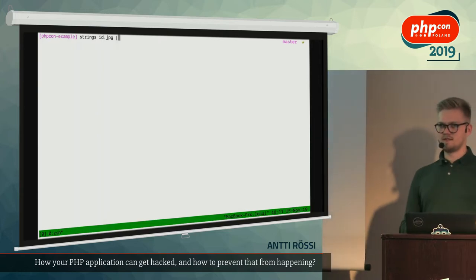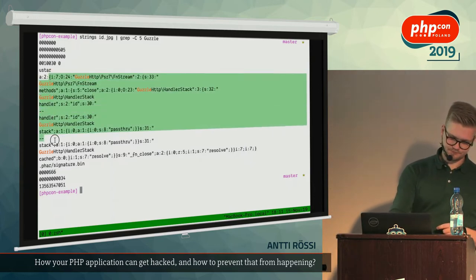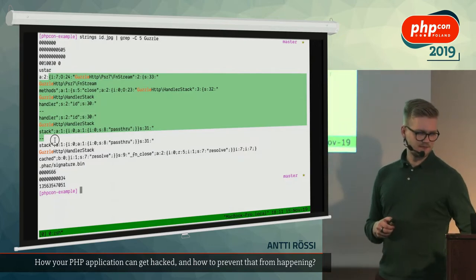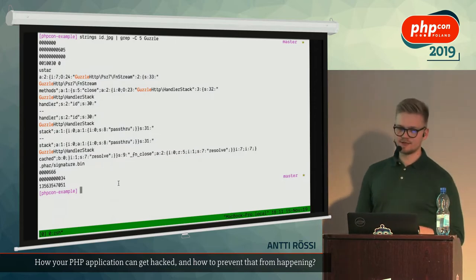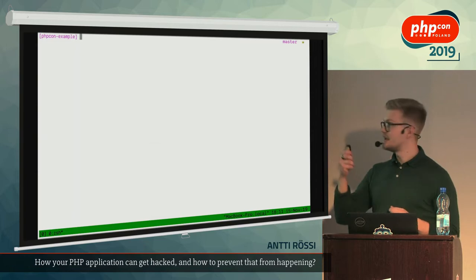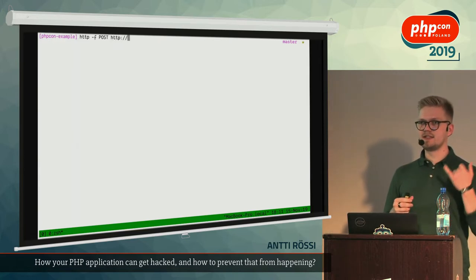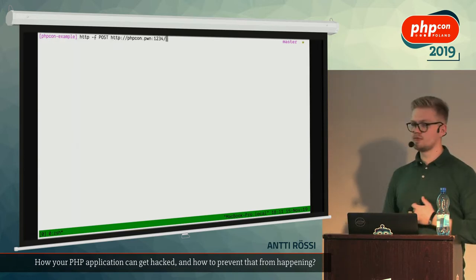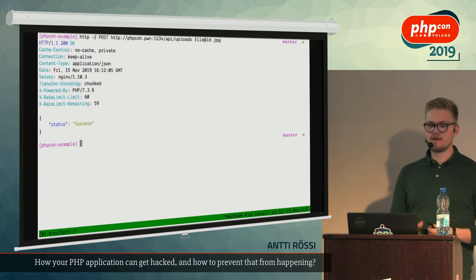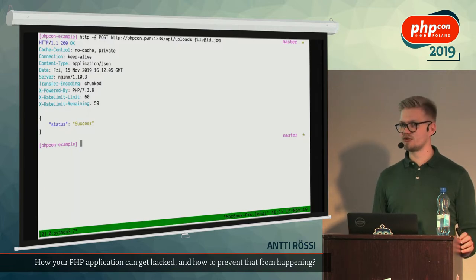We pass in the image of Monni and output it as id.jpeg. If we open that image in Chrome, it looks exactly the same from the surface — you can't tell anything is going on. But if you look at the string content of that file and grep for 'guzzle,' in the middle of the image lies our payload — that's our gadget chain. There's an API endpoint for uploading files in this example application that has all the basic file size validations in place. A regular file type validation won't detect this — it's a valid JPEG, so it goes through.